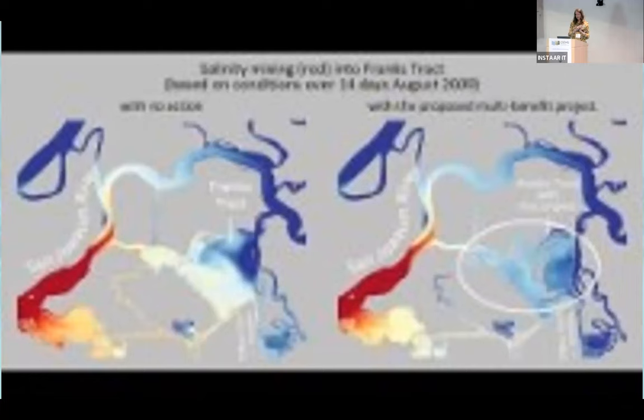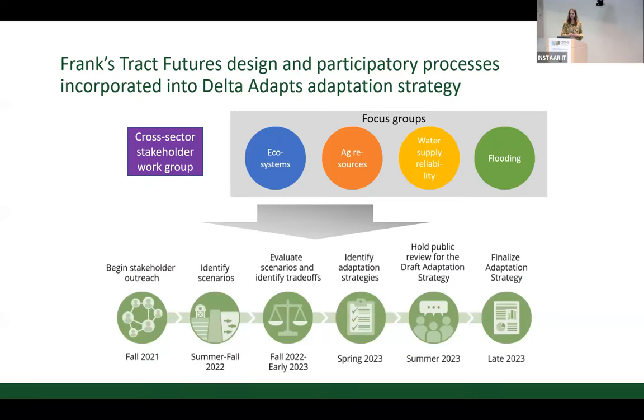Reflecting on this story, one theme of this meeting is patterns and processes across scale. The Frank's Tract Futures project is designed to create a just and equitable transition for one flooded island in the Delta. The question is how to scale this approach up and move to implementation. The Delta Stewardship Council is developing an adaptation strategy for the region through extensive public engagement — four different focus groups and a cross-sector stakeholder work group. The Frank's Tract Futures design is incorporated into the larger draft adaptation strategy to be released this summer, but these processes need to happen at the statewide level.